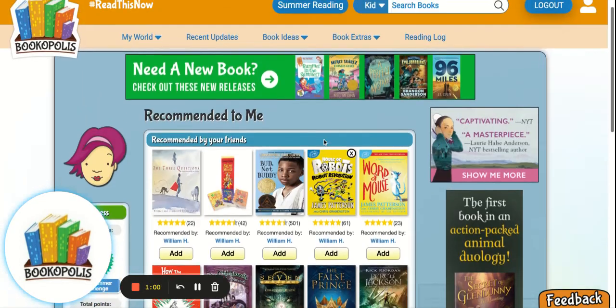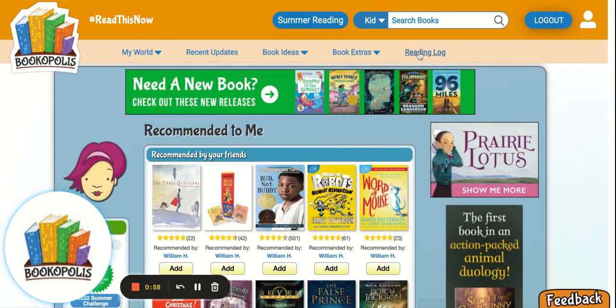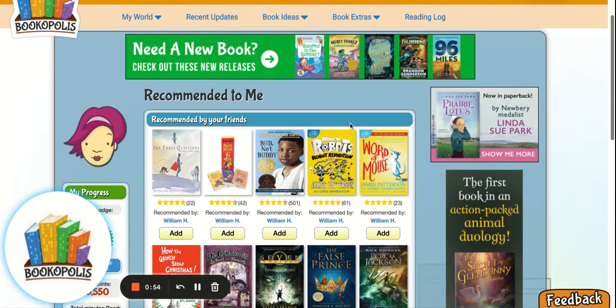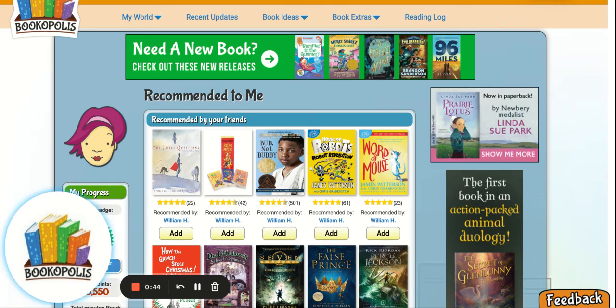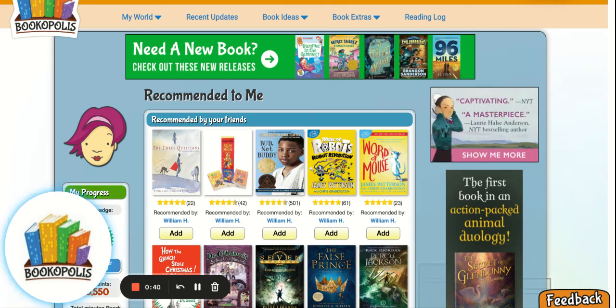Those are a couple of the things that we do. We also have a reading log, and there's a bunch of other stuff going on here. If you have any questions, feel free to reach out on Twitter or email me at info@bookopolis.com. We'd love to see you and your students up on Bookopolis this year — have a great one!